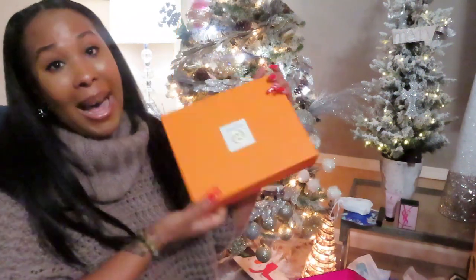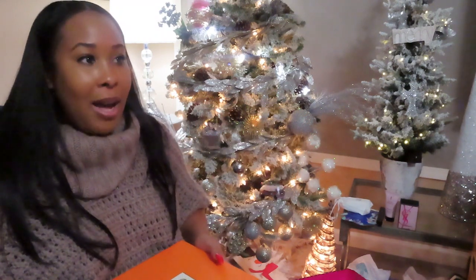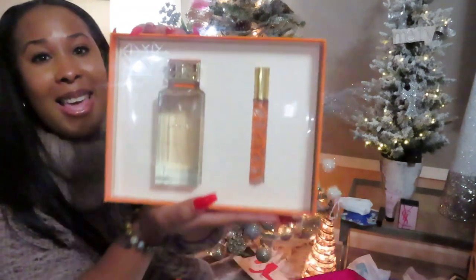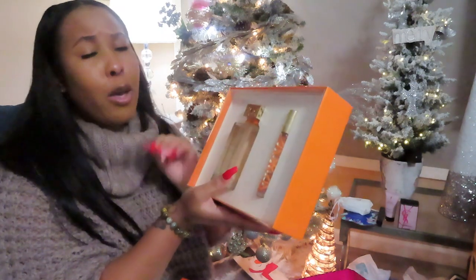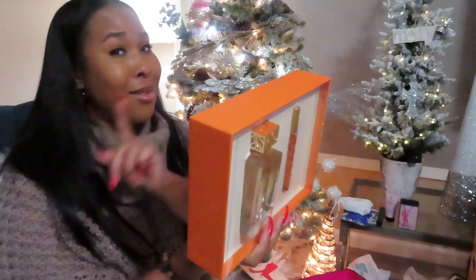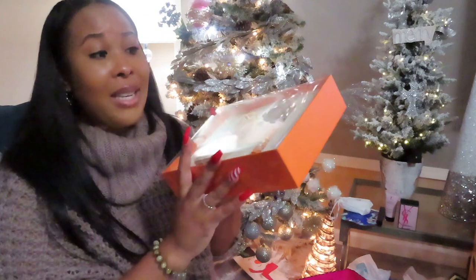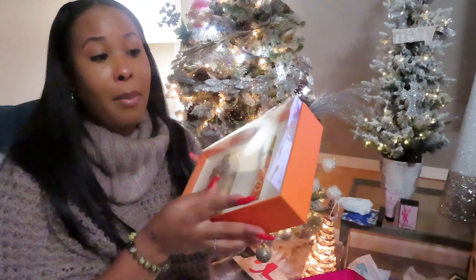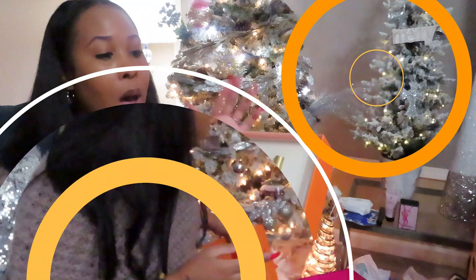Y'all see this orange box? This orange box is beautiful. Inside this orange box, we have a Tory Burch product — the Tory Burch perfume and rollerball. This one smells really good. I don't know what the notes are since this isn't a review, but I definitely recommend this fragrance if you like sweet smells — it's sweet with a little hint of citrus. And two more items and we're out of here.